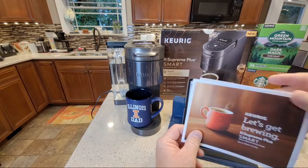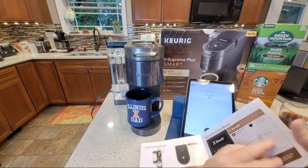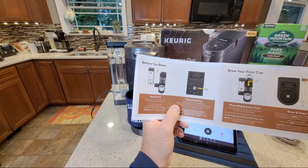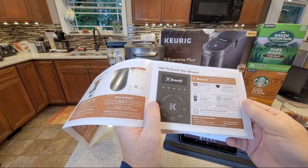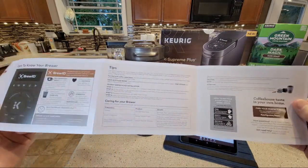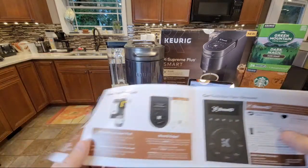Keurig's manual is okay - it looks nice but man, I think they could include a lot more directions. I'm going to be doing several videos on this coffee maker, but this manual does lack quite a bit. They also don't tell you how to descale it, so I'm going to have to research that and do a descaling video. I'm sure it's the exact same process as the other K-Supremes.